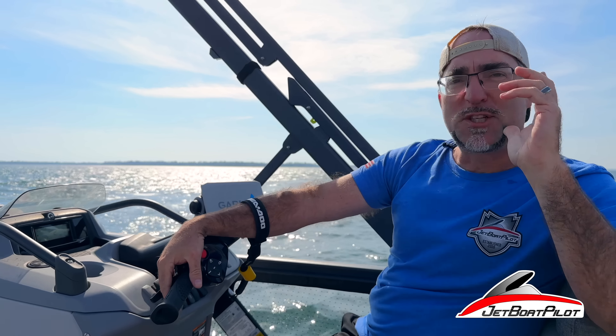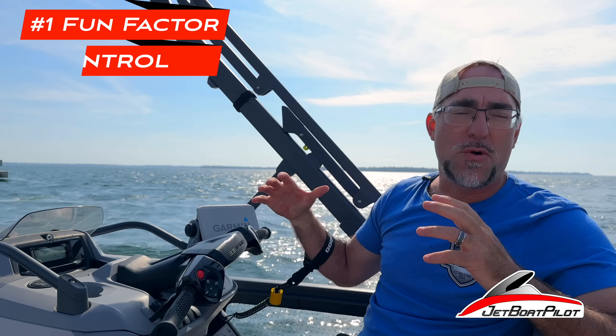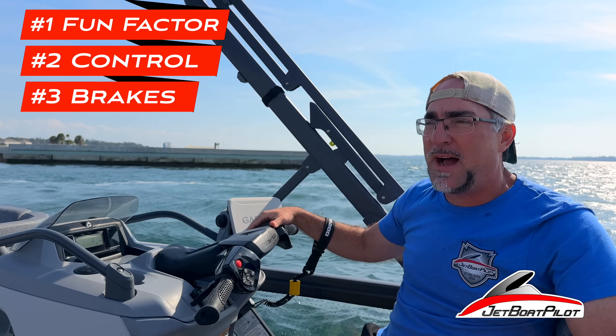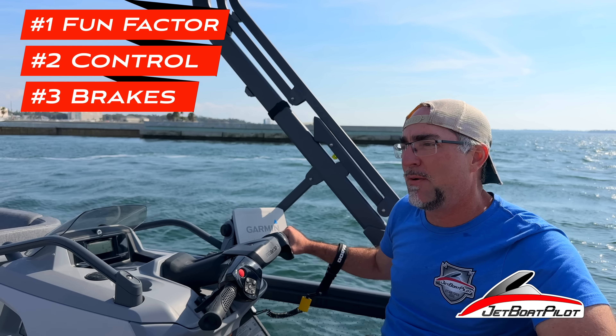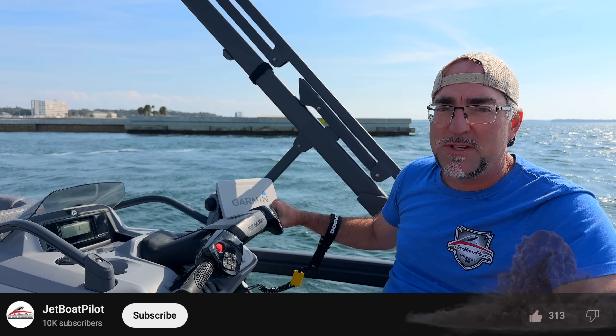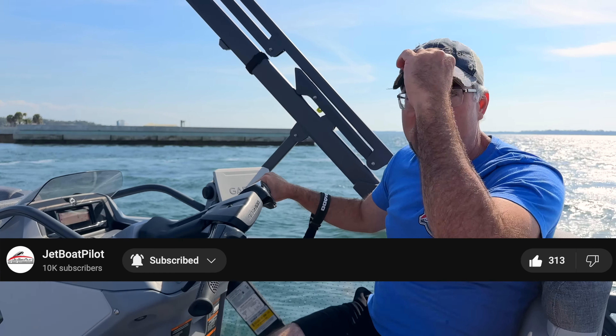This boat can spin on a dime, lots of fun, control around a dock, total confidence for a brand new boater. The brake feature — slowing down from a high speed to avoid any kind of collision — it just makes you feel more comfortable having some brakes. These top three reasons, you really ought to take notice of this new Switch. This thing's going to set the industry on its ear. I'm really excited about where it's going to go in the future. Let's go have some more fun.